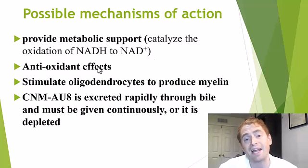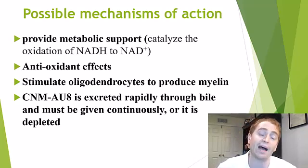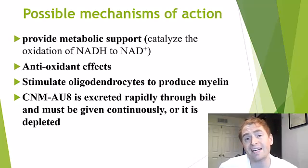It's also thought that CNM-AU8 could have antioxidant effects preventing oxidative damage, and it may also stimulate oligodendrocytes — the cells in the central nervous system that produce myelin — to actually create it. However, the drug is rapidly excreted by the liver into the bile, so it must be taken continuously or it's depleted very quickly.